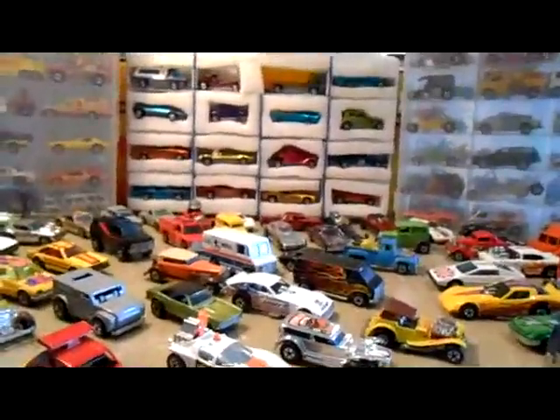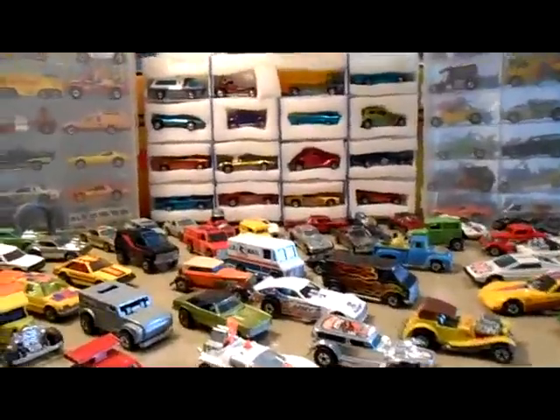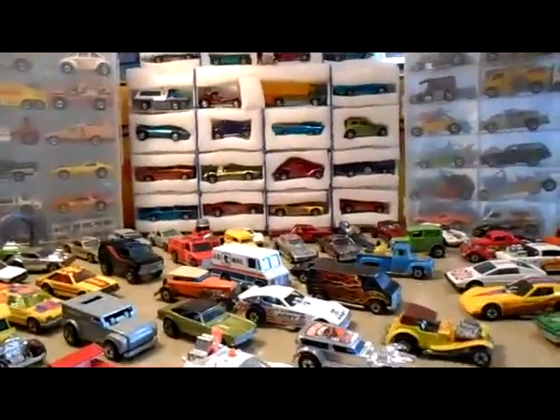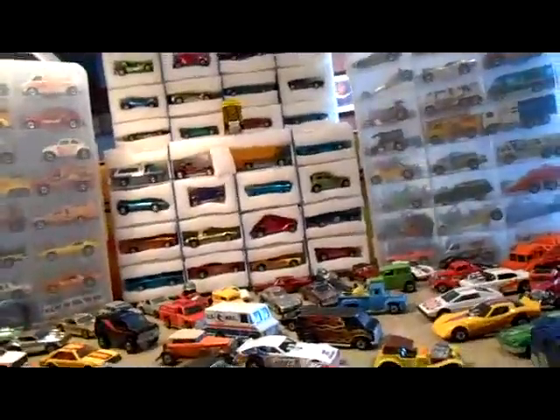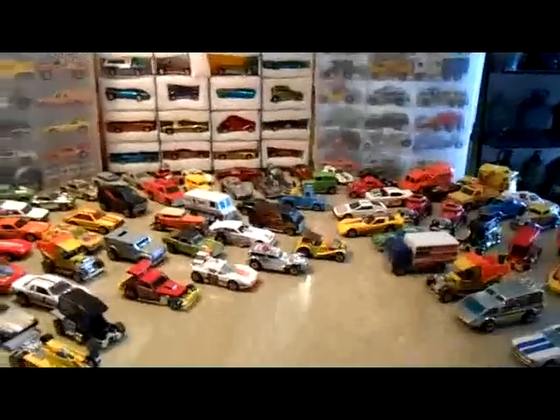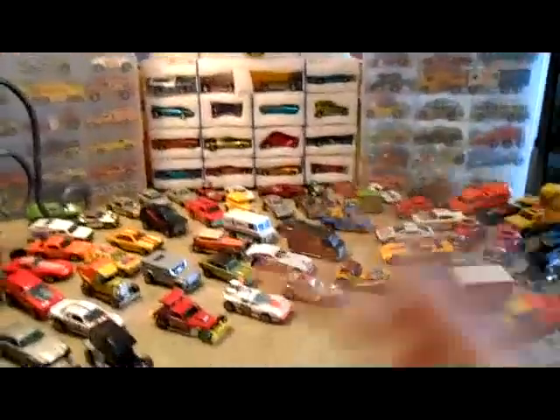Stay tuned — next couple of days I'm going to do a blue card video hopefully, and then a vintage carded black walls and stuff like that. I hope everybody's having a happy New Year's Day. I'll catch you later. Peace.